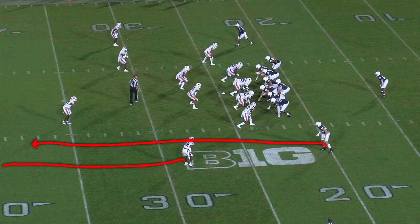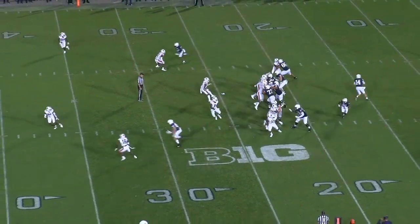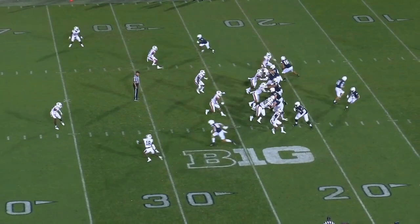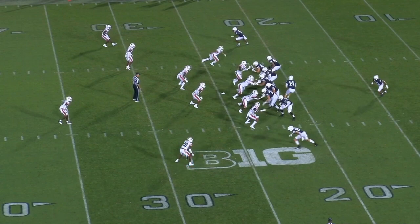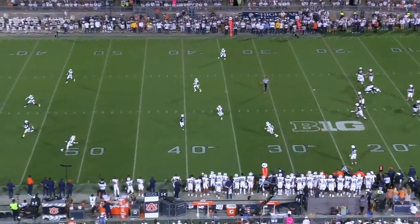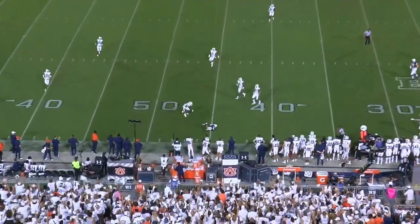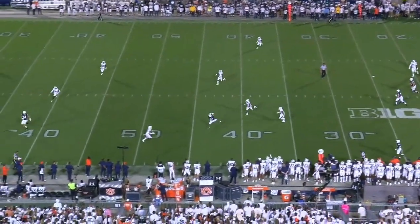The tight end going up the seam wants to take the corner out of there to create space for Jahan Dotson. Penn State also needs to influence the linebacker who's dropping into a zone — they want to make sure he doesn't drop deep enough to pick up Dotson. The Nittany Lions use play action to influence that linebacker. The linebacker gets sucked up by a couple yards — that's all you need, just enough to give Dotson some extra space. The tight end removes the corner with his seam route, and look at all this space for Dotson to work. The throw maybe could have been a little bit better, but look at that catch — Jahan Dotson going up and getting it. I like the scheme to get him open, but players make plays, and Jahan Dotson made a play right there.